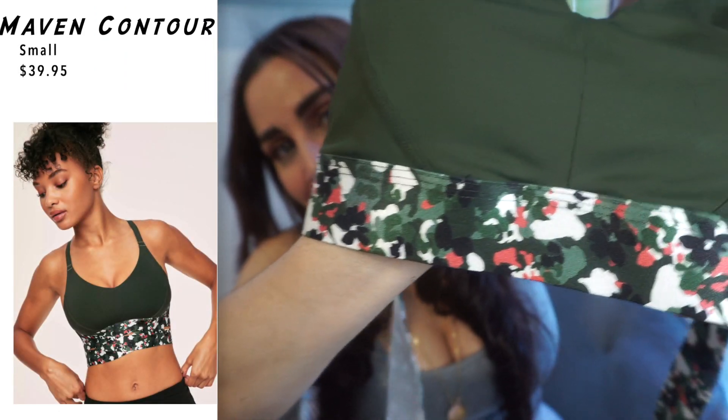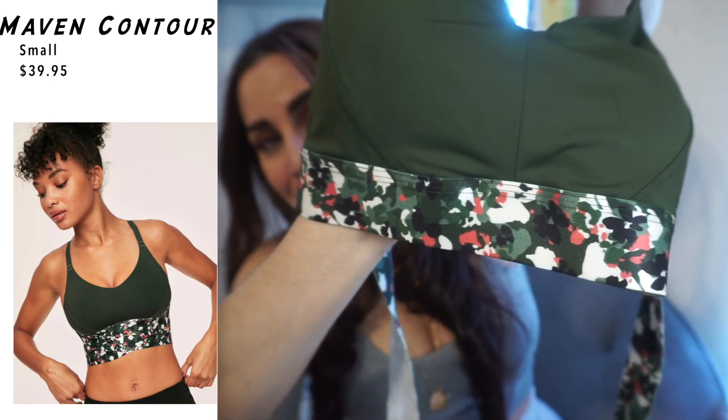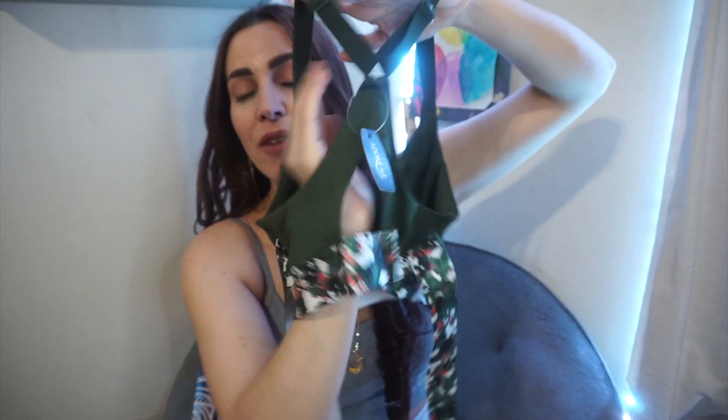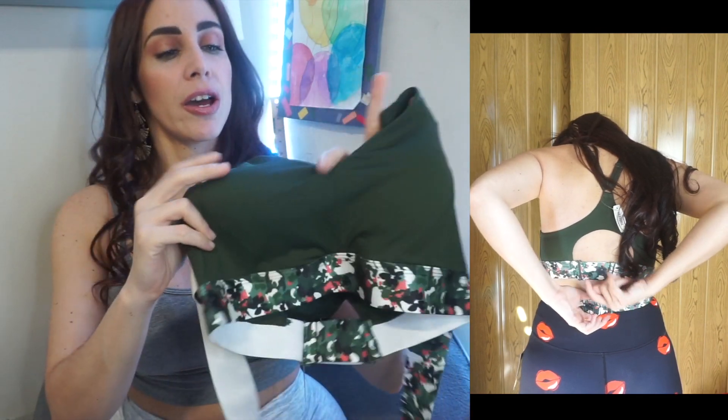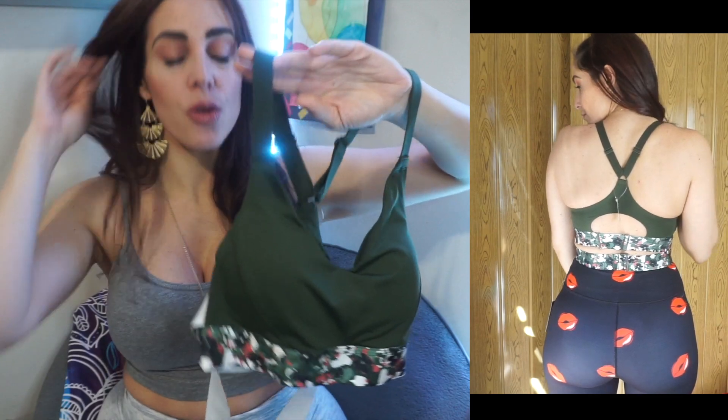The other sports bra is this beautiful kind of army green color which I really liked. The design has an army-esque pattern but with little watercolor flowers. It has a crisscross with a nice little peek-a-boo in the back, and these little hanging straps you actually crisscross in front right under the sports bra and wrap around to clip in the back. This one has a lot more support and a little bit more coverage. I love that the crossover and wrap-around band adds about an inch and a half of extra fabric, making the sports bra appear a little bit longer — I still feel sexy with a little peek-a-boo of tummy, but it hides a little bit more when you want that.